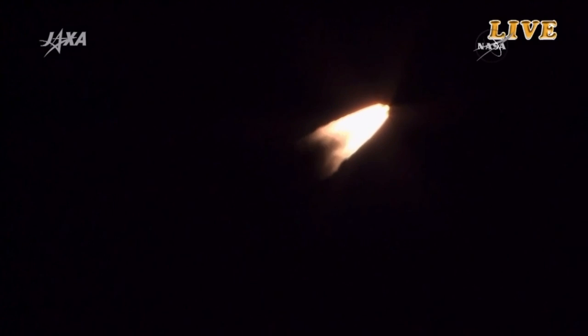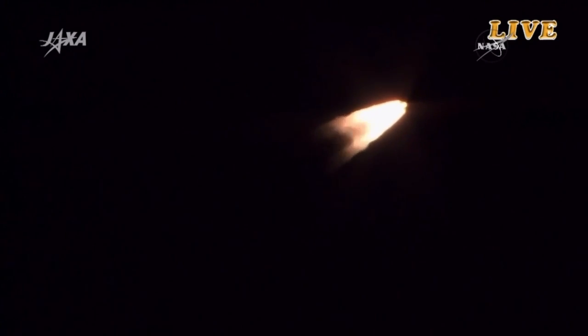After liftoff, the launch vehicle operation control was shifted from the blockhouse to the range control center. The rocket is now flying over the Pacific Ocean to the southeast with its initial flight angle of 108.5 degrees. H-2B continuing to fly over the Pacific Ocean.